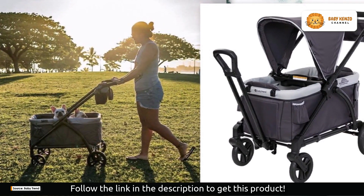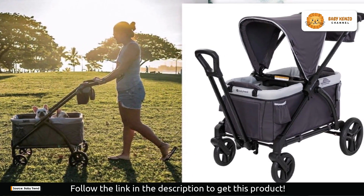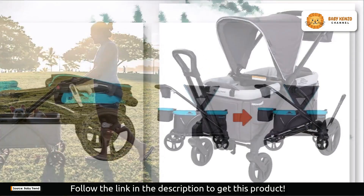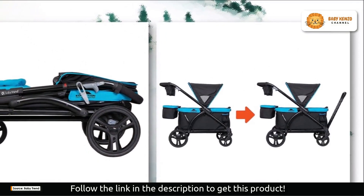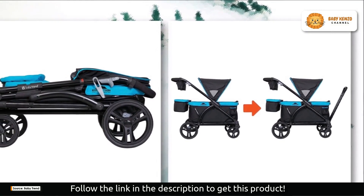Do you want to try this product? Click on the description link below to order yours today. Now let's continue — the Expedition Two-in-One Stroller Wagon is fantastic for parents who desire convenient storage options.